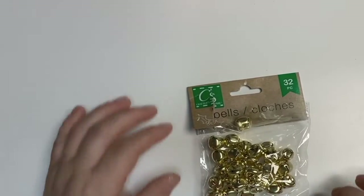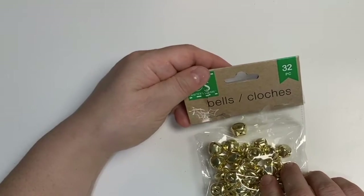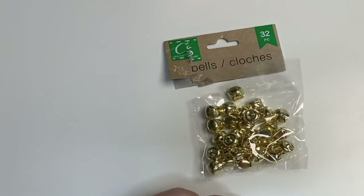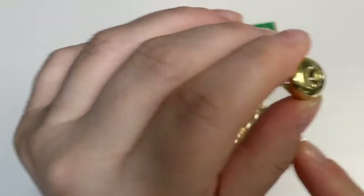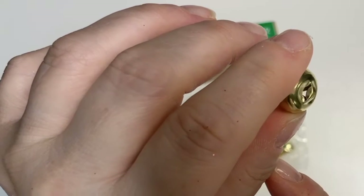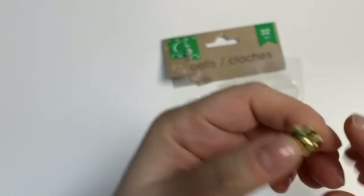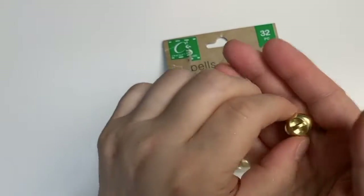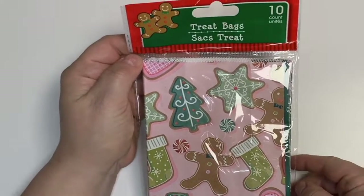The next thing I picked up are these cute jingle bells. They come in a package of 32 and I picked them up in gold because I tend to use gold more often. They have a little hanging part so you can string your cord or thread through, and they have a nice jingle to them.